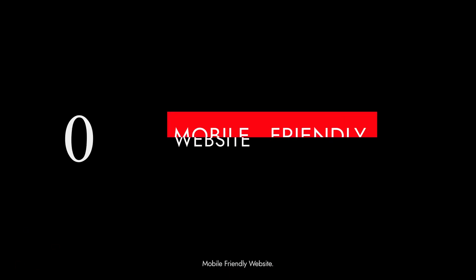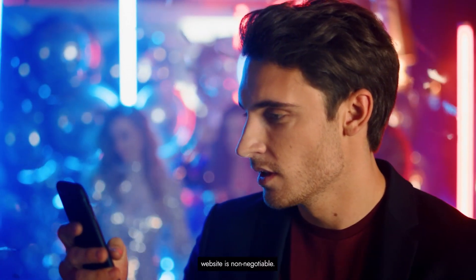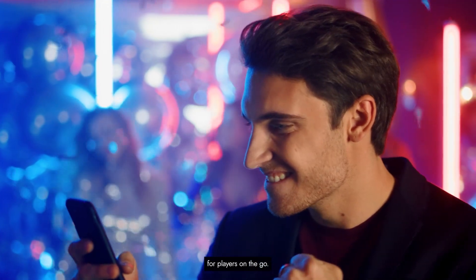Tip 10: Mobile-friendly website. In the age of smartphones, a mobile-friendly website is non-negotiable. Optimize your site's design and functionality for mobile devices to provide a seamless experience for players on the go.